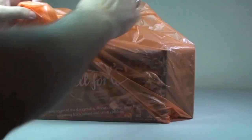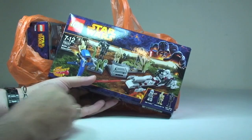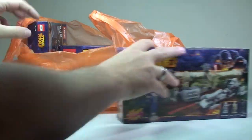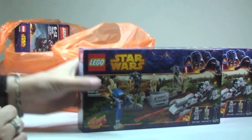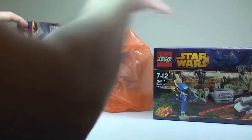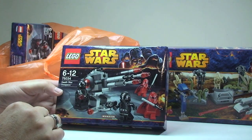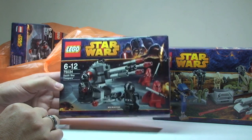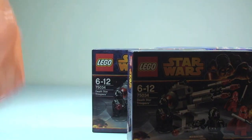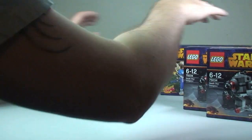Let's start off with the ones I got from the local supermarket. We have 75037 Battle on Saleucami — I got two of those, 25% off retail price. I also saw 75034, the Death Star Troopers battle pack, also 25% off, so I picked up two of those as well. Pretty pleased with that.